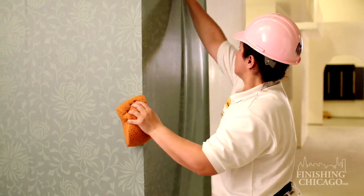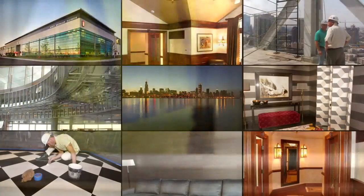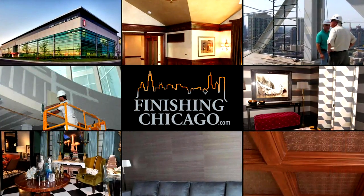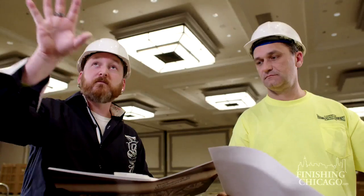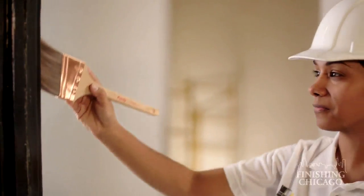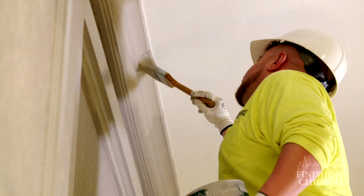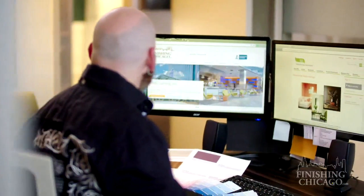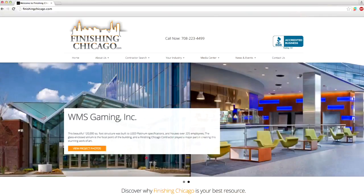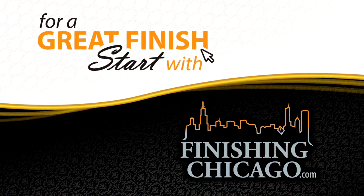Keeping restaurants and hotels up to date with the latest design trends is a constant challenge. Finding qualified contractors isn't — at finishingchicago.com. We work with top designers and general contractors who use the latest painting, drywall finishing, and wall covering techniques in Chicagoland's premier hotels and restaurants. The hospitality industry relies on finishingchicago.com as its free resource to find quality finishing contractors. For a great finish, start with finishingchicago.com.